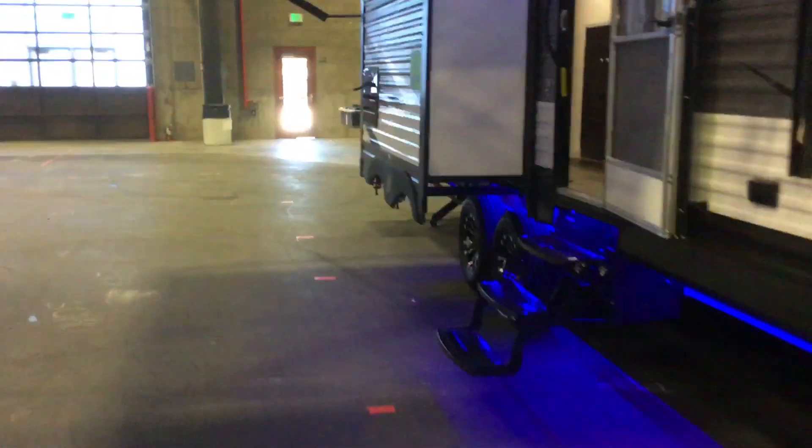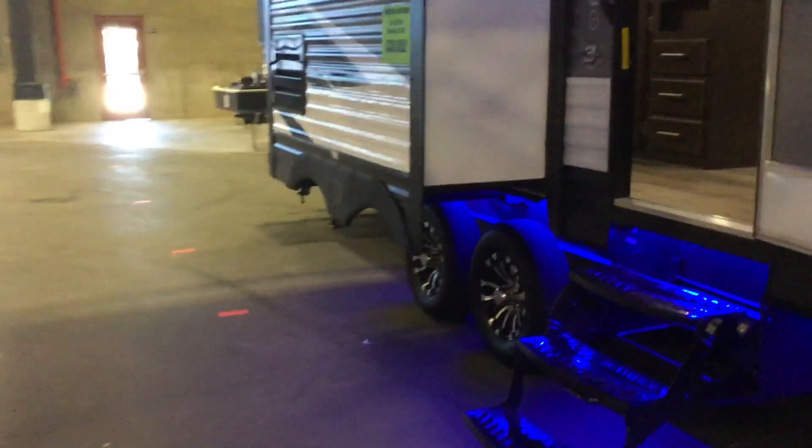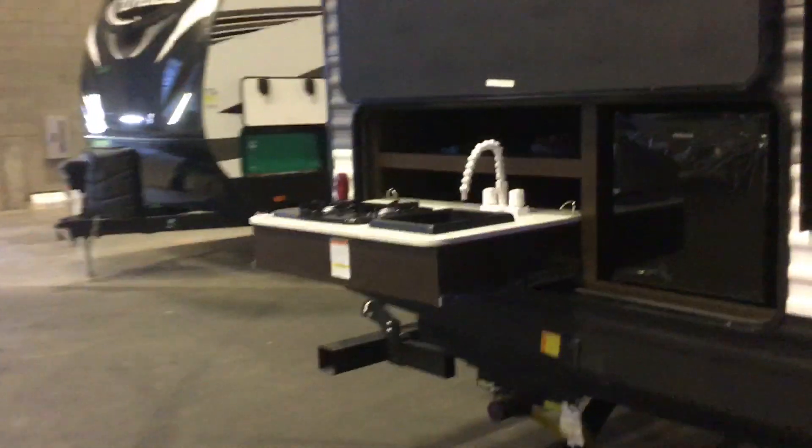Jacob here, prepper life. We're back with another video looking at another trailer. This one's 33 square feet, so there's 33 square feet. There are a couple of features that I actually like.